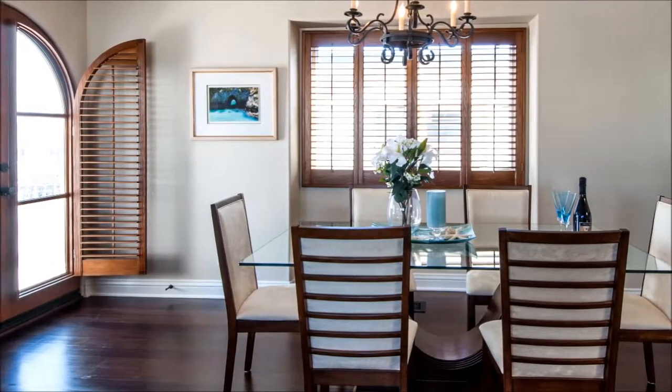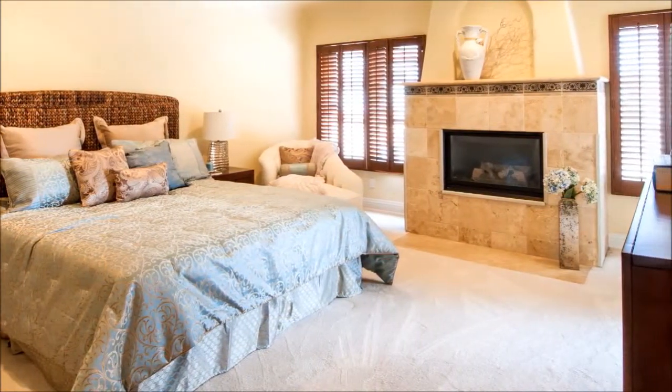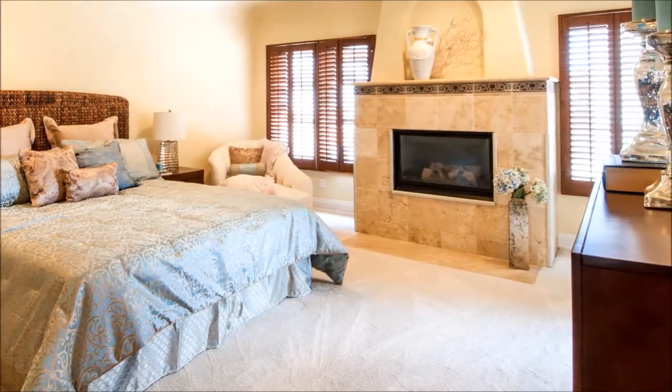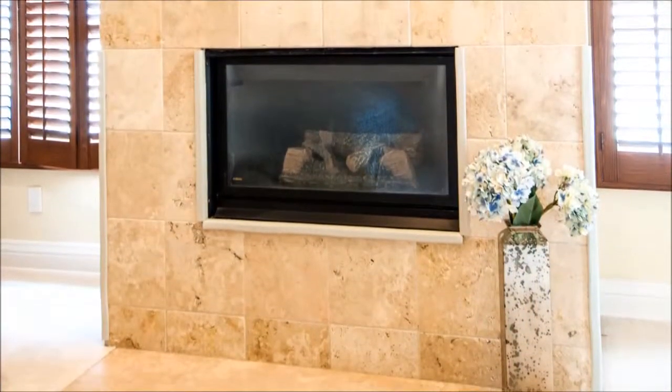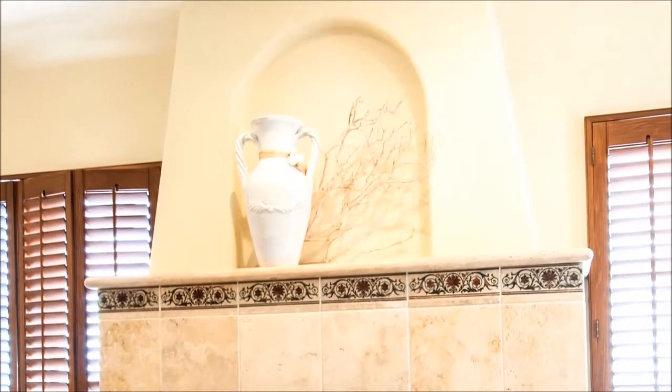This exceptionally spacious master suite is sure to impress — striking and romantic with its own tiled deck, walk-in closet, custom shutters, and high ceilings. Its centerpiece is a striking stone fireplace with an artistic niche, flanked by windows for an infusion of natural light.